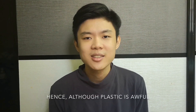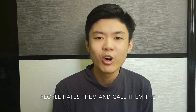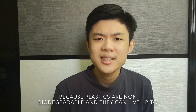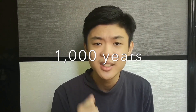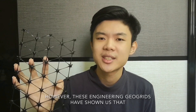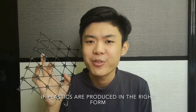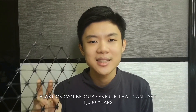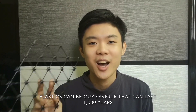Although plastic is often seen as awful — people hate them and call them plastic monsters because plastics are non-biodegradable and can live up to a thousand years — these engineering GeoGrids have shown us that if plastics are produced in the right form, used in the right place for the right purpose, plastics can be our saviour that can last a thousand years.